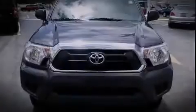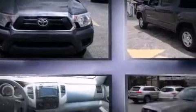Introducing the 2014 Toyota Tacoma. This four-door, five-passenger truck still has fewer than 5,000 miles.